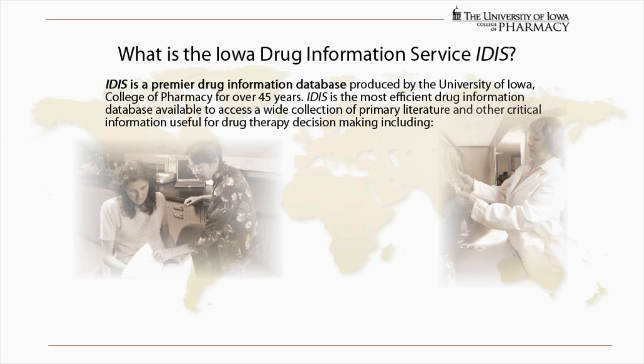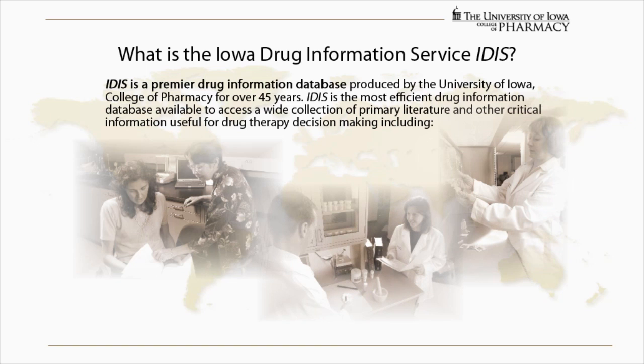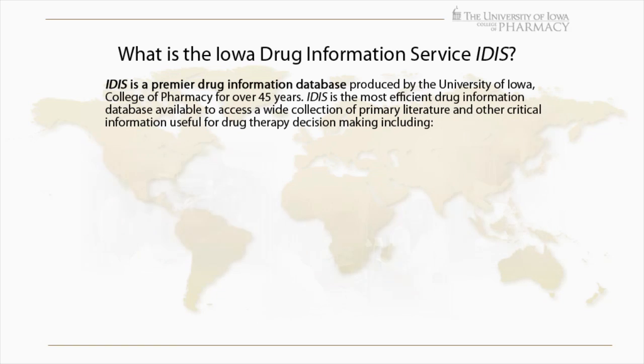IDIS is the most efficient drug information database available, providing access to a wide collection of primary literature and other critical information useful for drug therapy decision making, including: